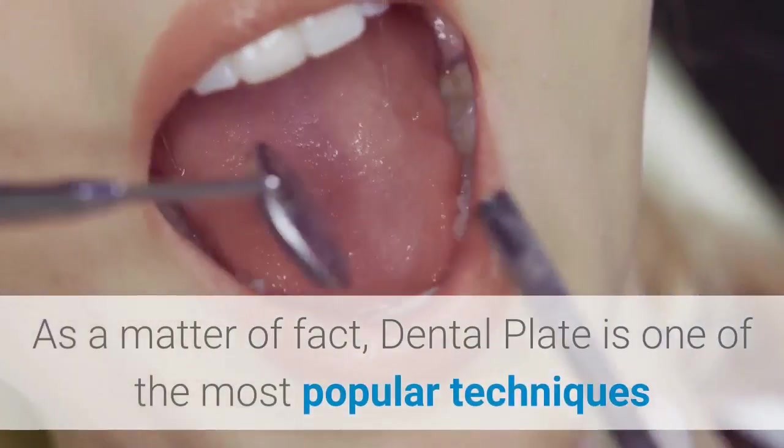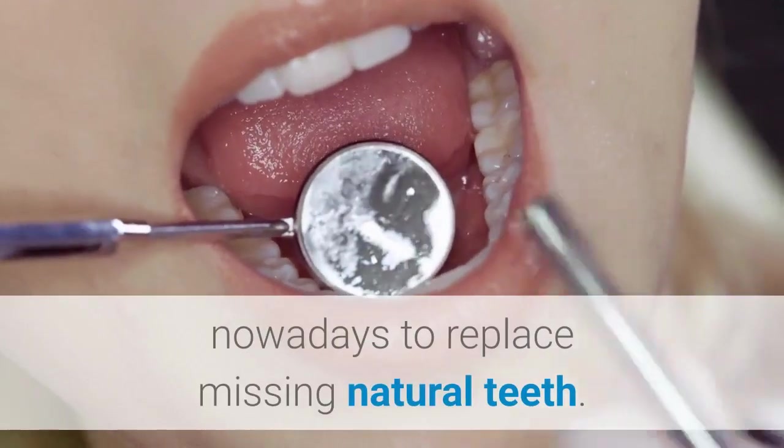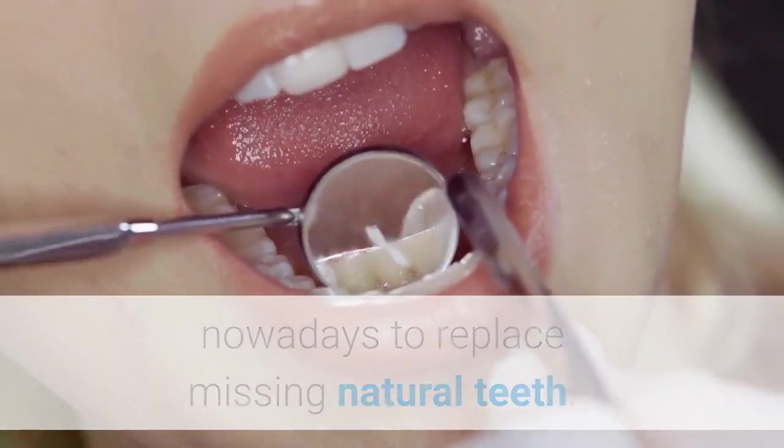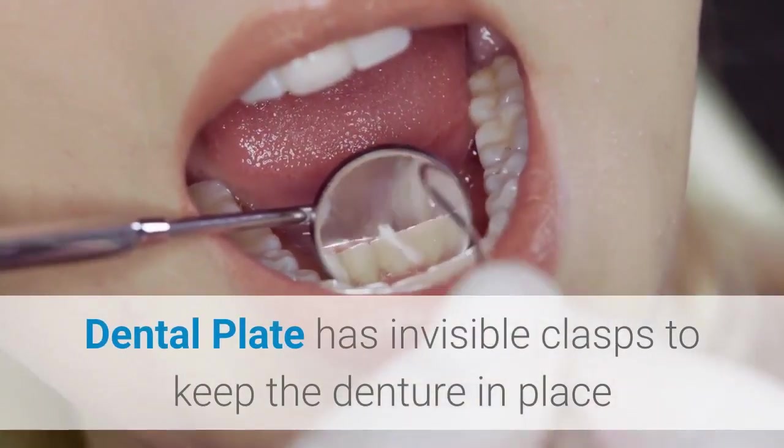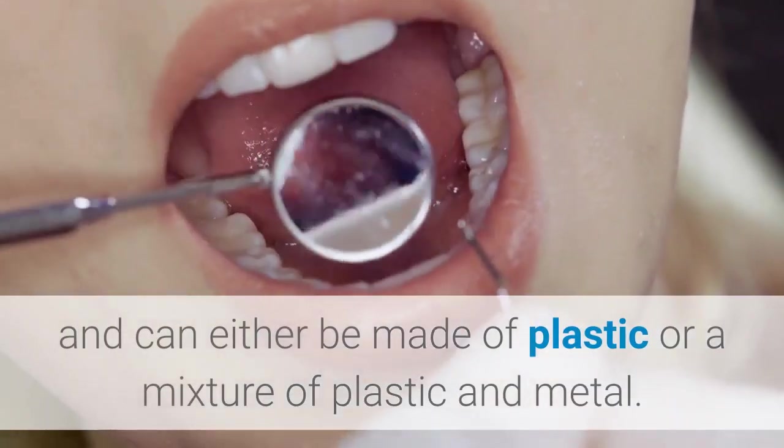As a matter of fact, a dental plate is one of the most popular techniques nowadays to replace missing natural teeth. Dental plates have invisible clasps to keep the denture in place and can either be made of plastic or a mixture of plastic and metal.